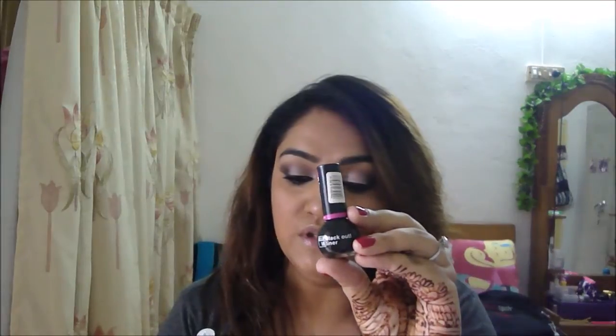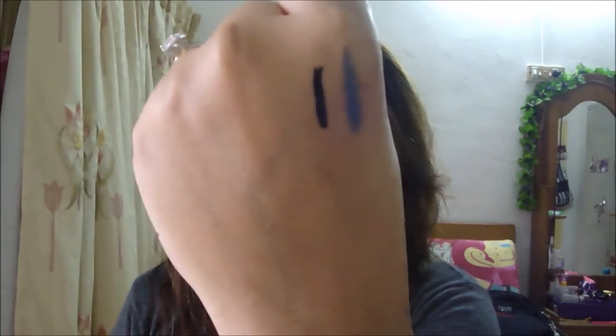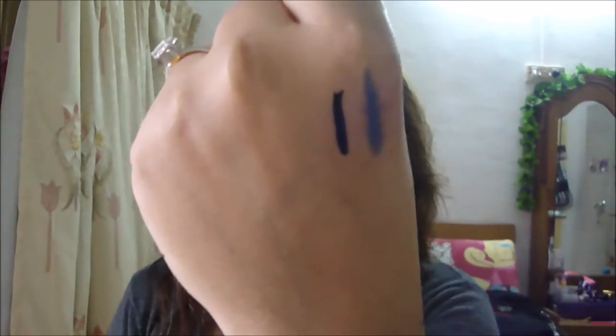The first one I have is the L18 Color Pop liner. I have them in two shades — the Blackout liner and the Color Pop liner, one in blue and one in black. I'm going to swatch both of them. The left side is the blue liner and the right side is the black liner. It takes a little time to dry out, but it's pretty jet black. The price is just 75 to 80 rupees — so under 100.